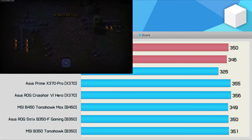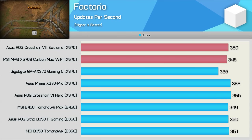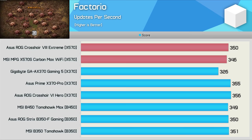The 5800X3D is a beast in the Factorio benchmark, and here we see that the X370 and B350 boards are capable of the same extreme performance seen on the latest and greatest X570 models. The Gigabyte Gaming 5 did again lag behind a little bit, this time trailing the ASUS X370 boards by around an 8% margin, so Gigabyte has a little bit of optimization work to do here. But the 5800X3D did work without an issue, so in the grand scheme of things that's an amazing result on a 5-year-old motherboard.